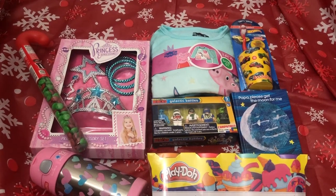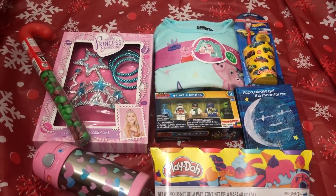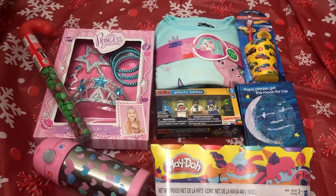Hi everyone watching this video, I welcome you guys to my channel. In today's video I'll be sharing with you guys stocking stuffers that I got for my two and a half year old daughter.